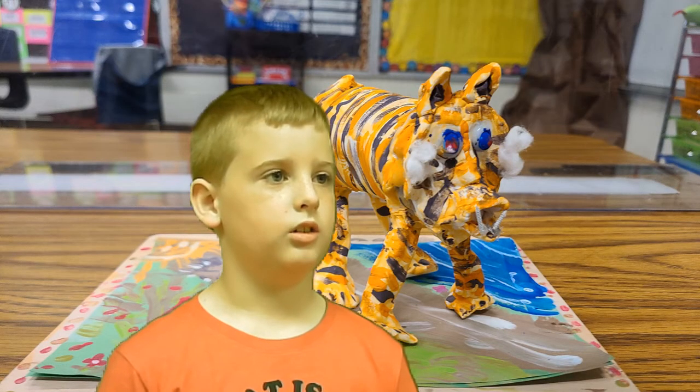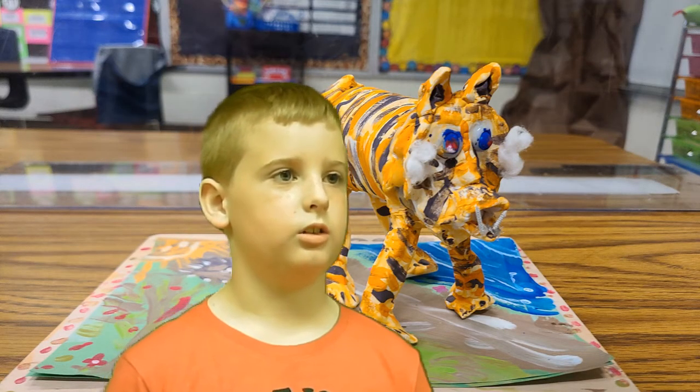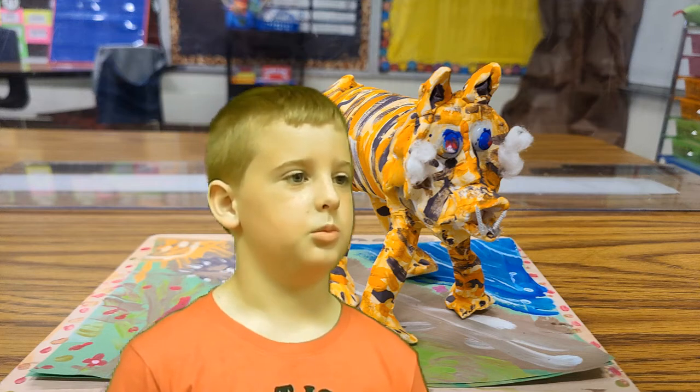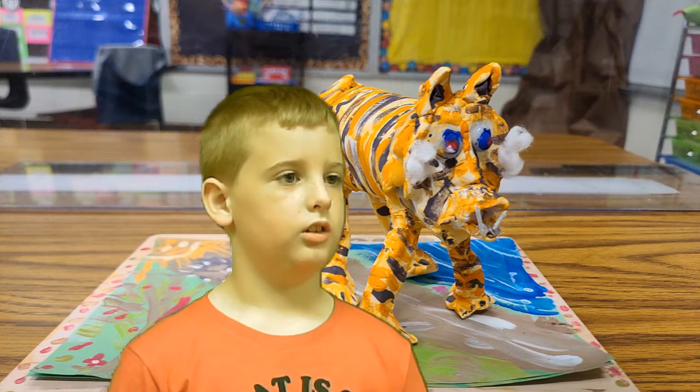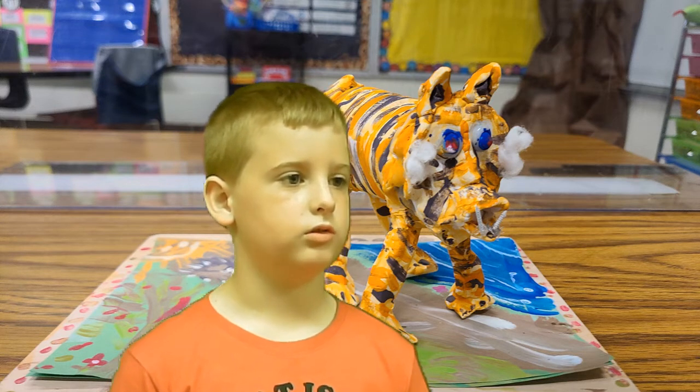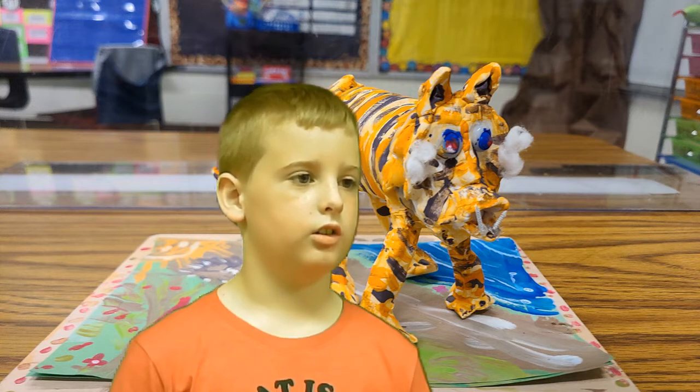My animal is a Bengal titan. It is a kind of mammal. This animal lives in the forest floor. It likes to eat meat. One interesting fact about this animal is you can hear each one from two miles away.